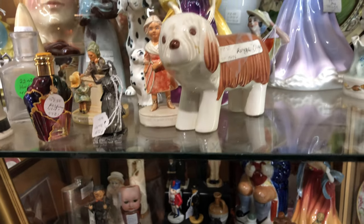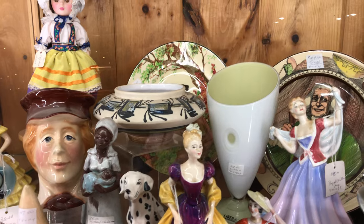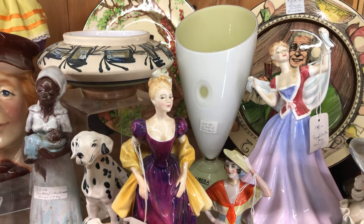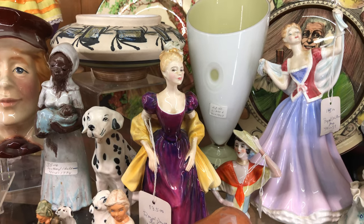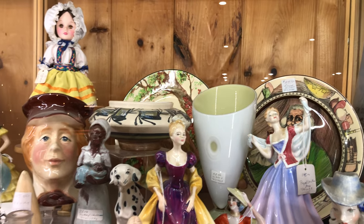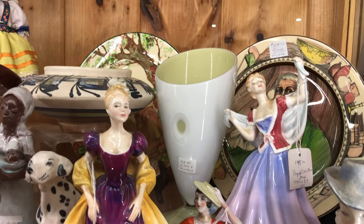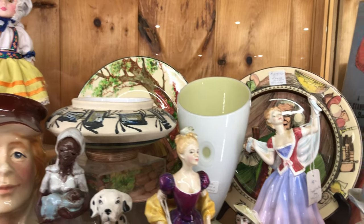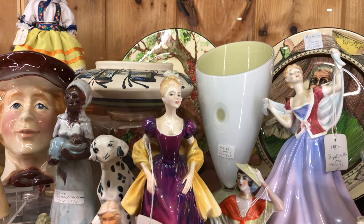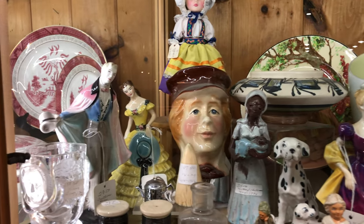Let's look up here. That beautiful vase back there is lime green and white with a cone foot — Libra, and it's $62.50. It's very, very nice. I thought it had a vertical band texture, but that's just the light playing.